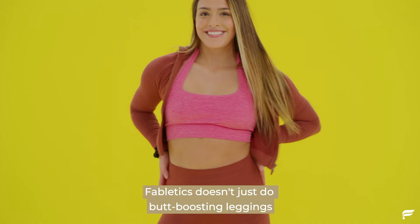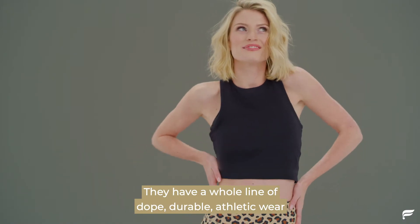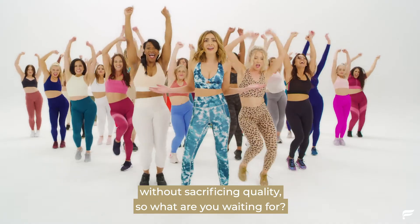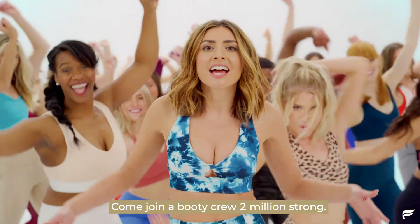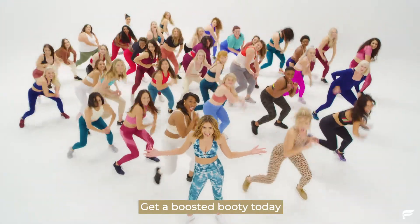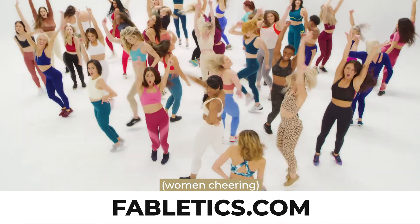That is every day. Fabletics doesn't just do butt-boosting leggings — they have a whole line of dope, durable athletic wear for a fraction of the price of the competitors, without sacrificing quality. So what are you waiting for? Come join a booty crew two million strong. Get a boosted booty today, and click the link to order Fabletics!